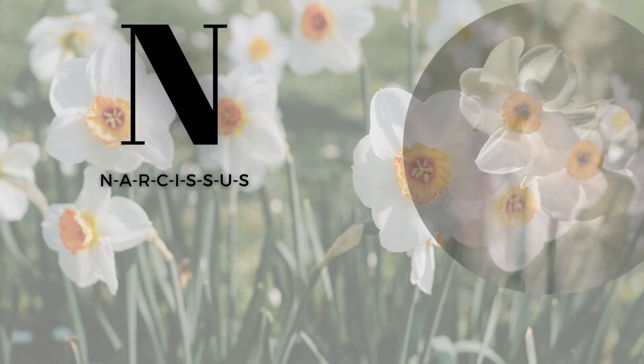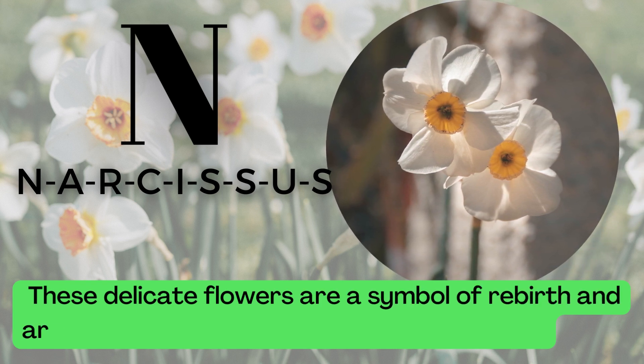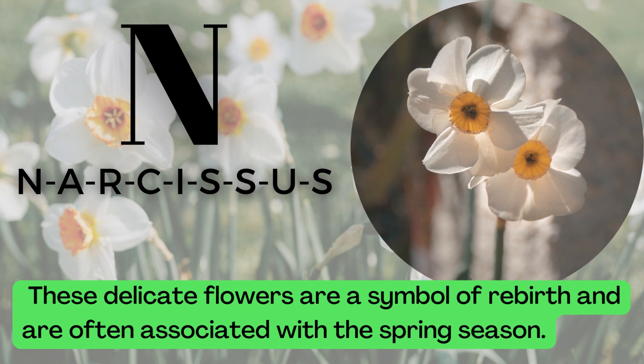N is for Narcissus. N-A-R-C-I-S-S-U-S. These delicate flowers are a symbol of rebirth and are often associated with the spring season.